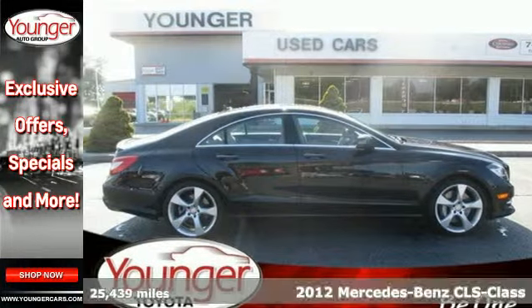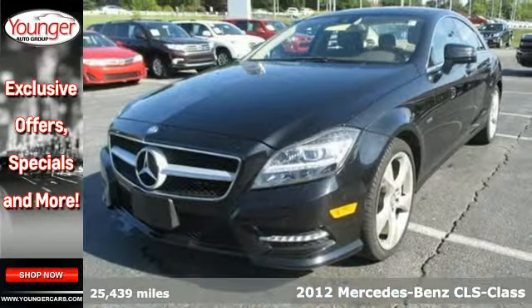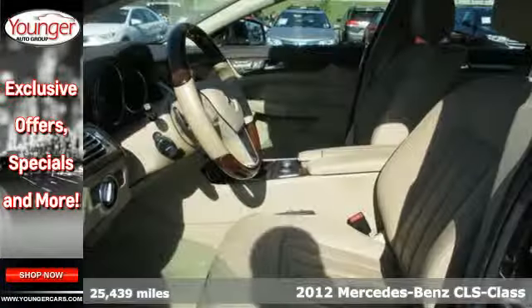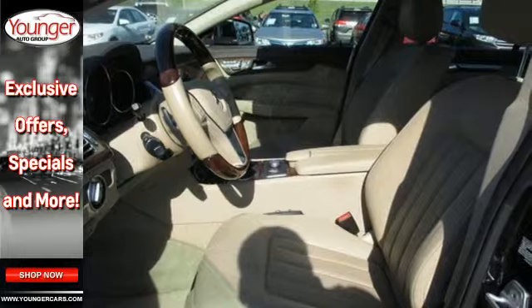It's a 2012 Mercedes-Benz CLS class. Notice its sexy and sleek design that gives the impression of a coupe, yet it has four doors.